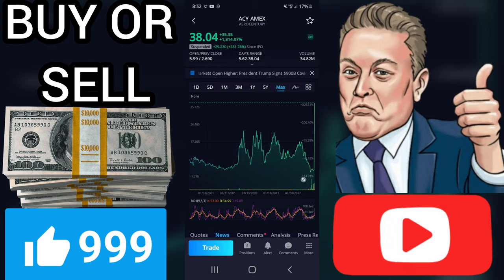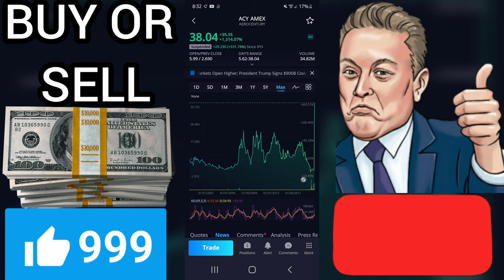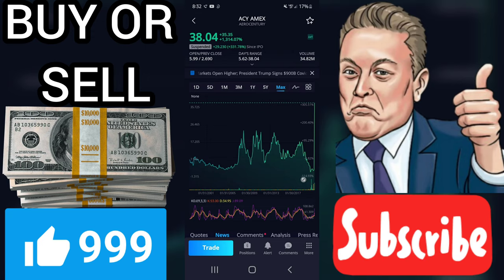On corrections down, there will be some support from the lines at $2.43 and $2.25. A breakdown below any of these levels will issue sell signals.